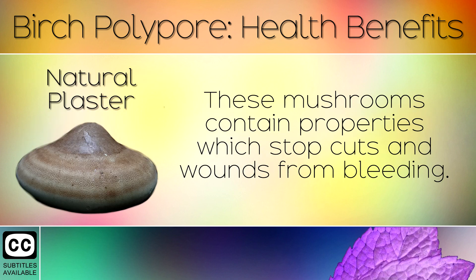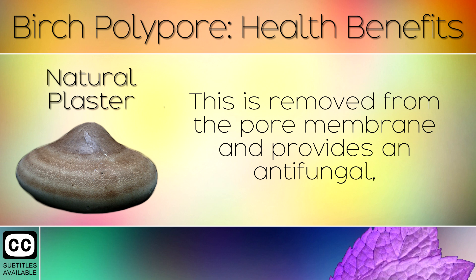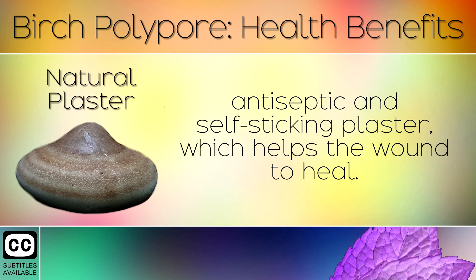10. Natural Plaster. These mushrooms contain properties which can stop cuts and wounds from bleeding. A plaster can be made by carefully cutting a strip from the underside of the mushroom. This is removed from the pore membrane and provides an antifungal, antiseptic and self-sticking plaster which helps the wound to heal.